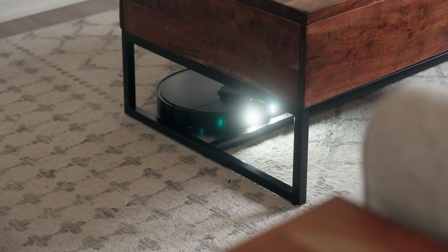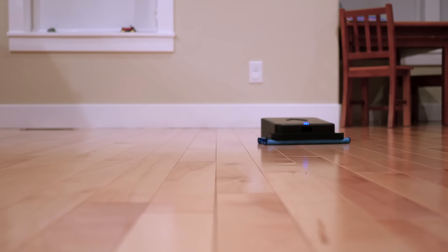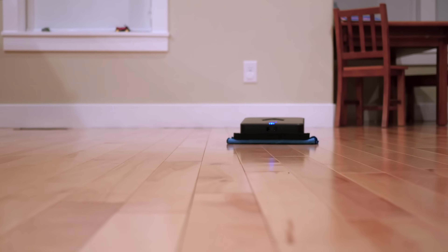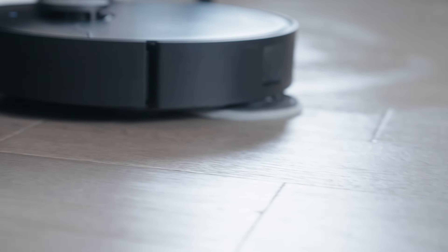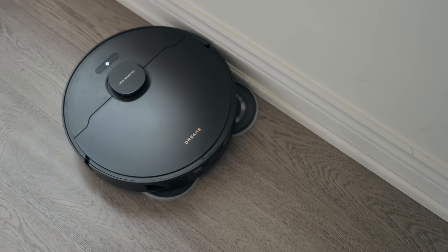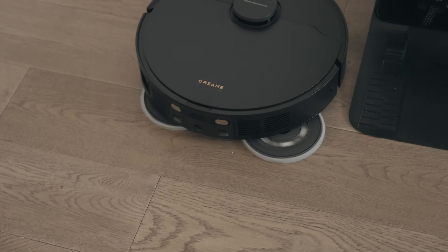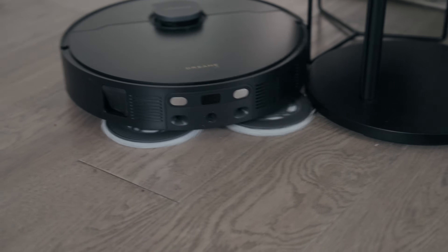Now let's talk about the mopping. The first issue with some robots is they have a mop cloth they just drag around — it literally just moves dirt from place to place. But this thing has motors that spin the mops and apply downward pressure, which actually mops your floors properly. The X30 Ultra can also extend its mops along the edges using what they call Mop Extend Robo Swing technology — it swings the mop pads out to get under crevices and into edges. That's actually pretty cool.